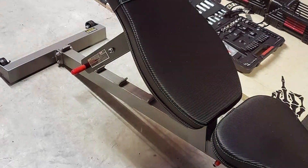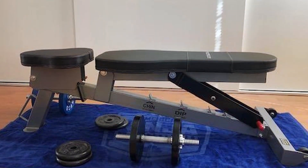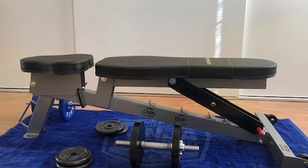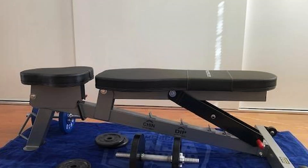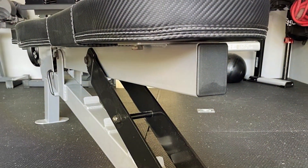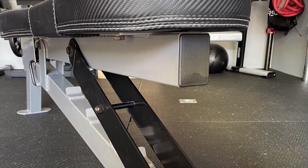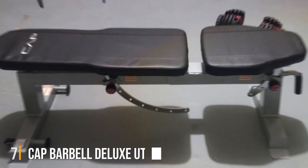What makes the Power Block Sport Bench stand out is its innovative design that integrates with Power Block's adjustable dumbbells. This synergy not only saves space but also enhances the effectiveness of your workouts, making it an excellent choice for those looking to maximize exercise potential without cluttering their space. The high-quality materials and thoughtful design guarantee a durable and reliable bench that will be a mainstay in your fitness routine.